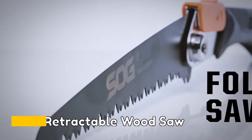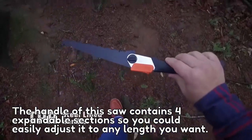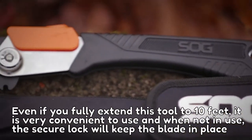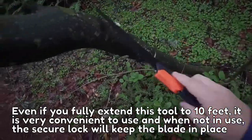Number 15: Retractable Wood Saw. The handle of this saw contains four expandable sections so you can easily adjust it to any length you want. Even if you fully extend this tool to 10 feet, it is very convenient to use, and when not in use, the secure lock will keep the blade in place.